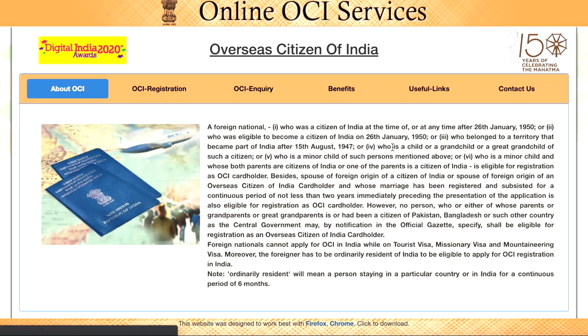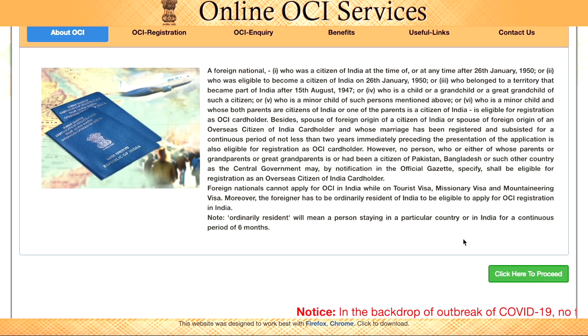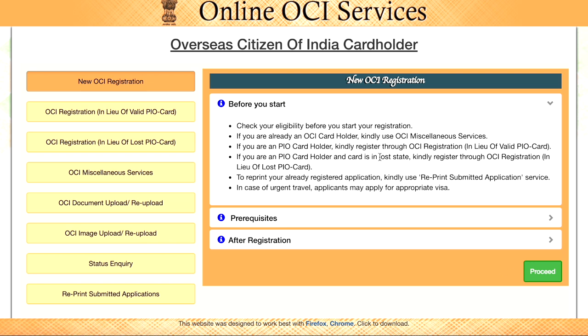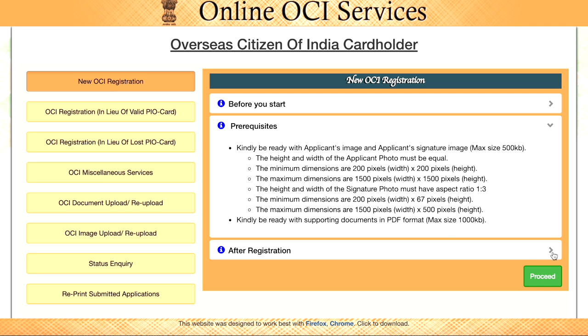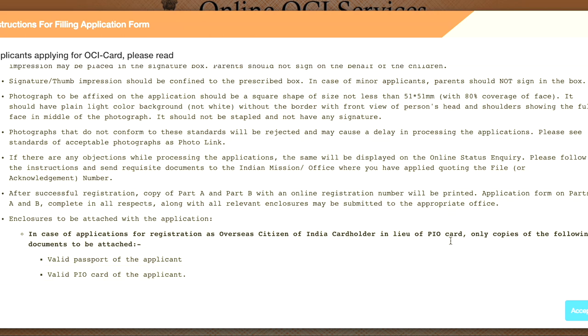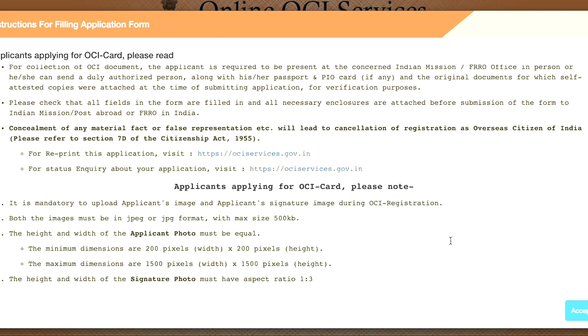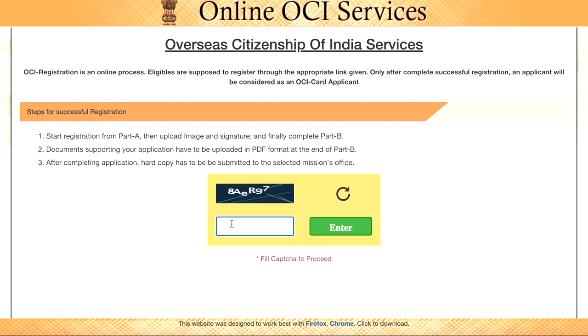This is the online OCI services page for the Consulate General of India. Accept all the terms and click proceed. Since this is a new OCI registration, read through what you need to do. Here are the prerequisites: photograph and signature requirements, the documents you need to upload, supporting documents in PDF format, and the steps needed after registration. When you click on proceed, there are instructions for filling the application form. Enter the CAPTCHA and click enter, then click save and continue when you are done filling the form.